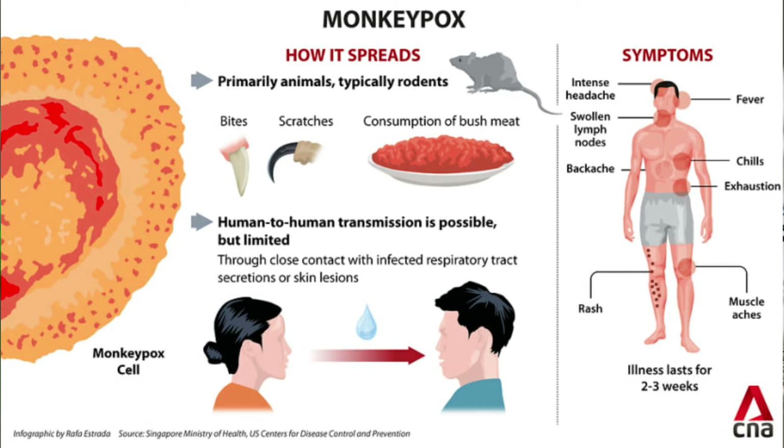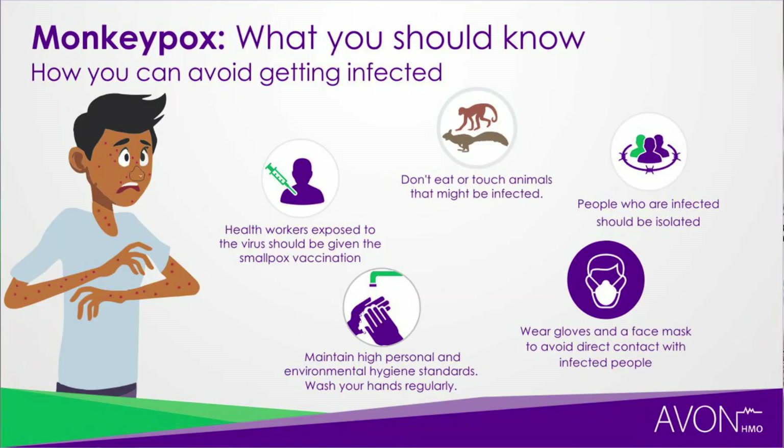Human-to-human transmission occurs mostly through respiratory droplets, and since these droplets cannot travel more than a few feet, it is spread mostly through prolonged face-to-face contact. Other human transmission methods include direct contact with bodily fluids or lesion material, and indirect contact with lesion material such as through contaminated clothing of someone who has the monkeypox virus.